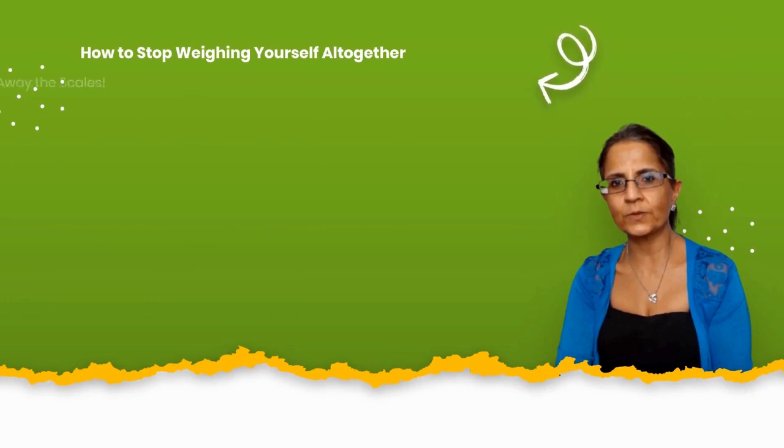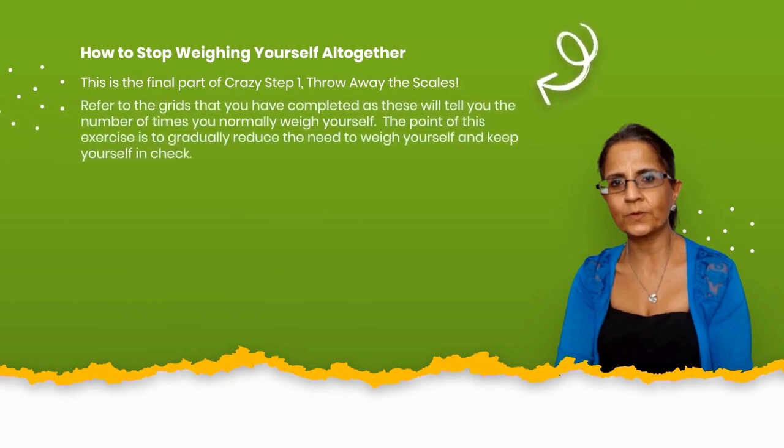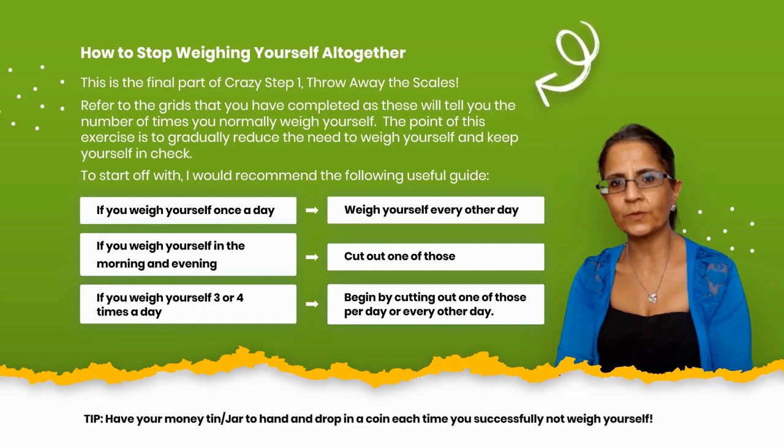How to stop weighing yourself altogether. This is the final part of Crazy Step 1. Refer to the grids you have completed — these will tell you how often you normally weigh yourself. The goal is to gradually reduce the need to weigh yourself. If you weigh yourself once a day, weigh yourself every other day. If you weigh yourself morning and evening, cut out one of those. If you weigh yourself 3 or 4 times a day, begin by cutting out one per day or every other day. Tip: have a money tin or jar to hand and drop in a coin each time you successfully avoid weighing yourself.